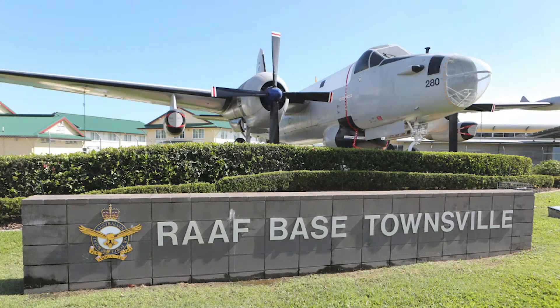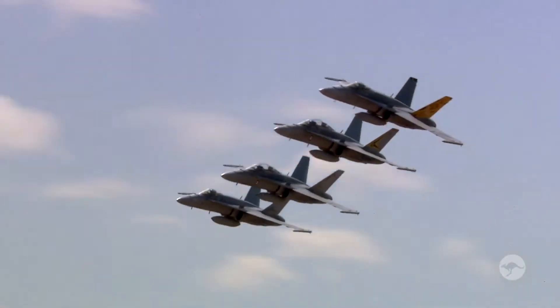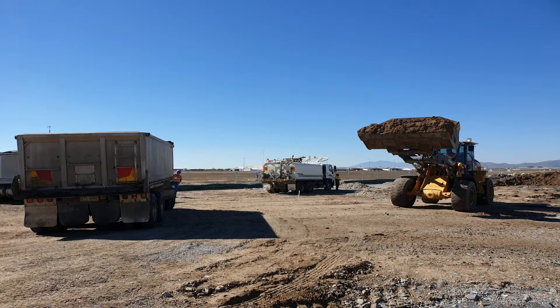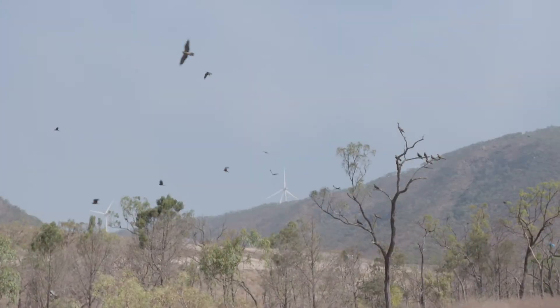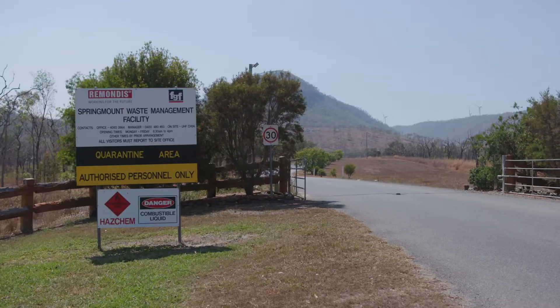In 2019, at the Royal Australian Air Force Base in Townsville, Queensland, construction works at a former fire training ground generated 1,500 tonnes of PFAS contaminated soil. Due to space restrictions at the base, the soil was transported to the Springmount landfill near Cairns for off-site disposal.